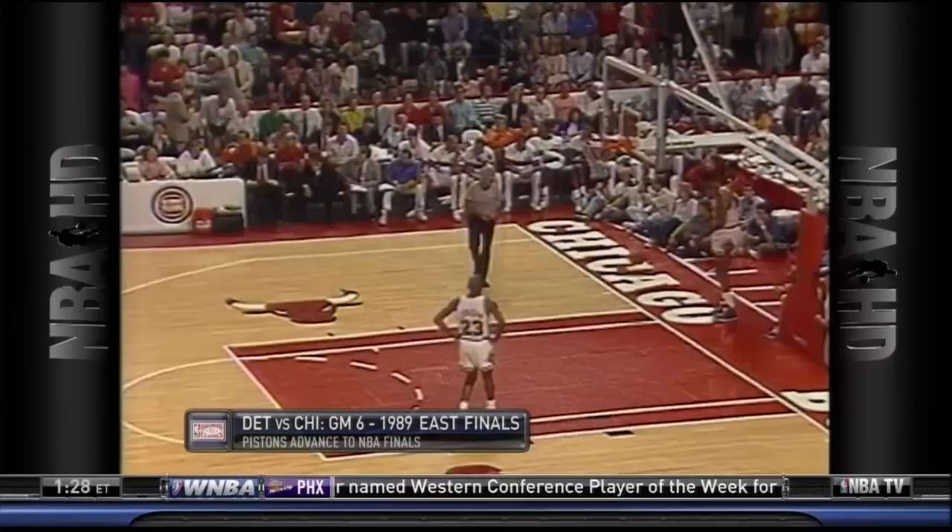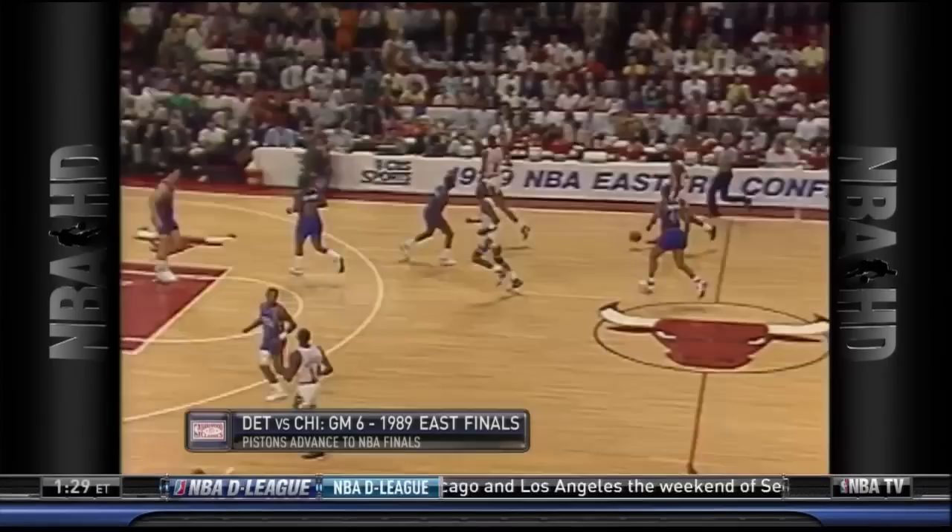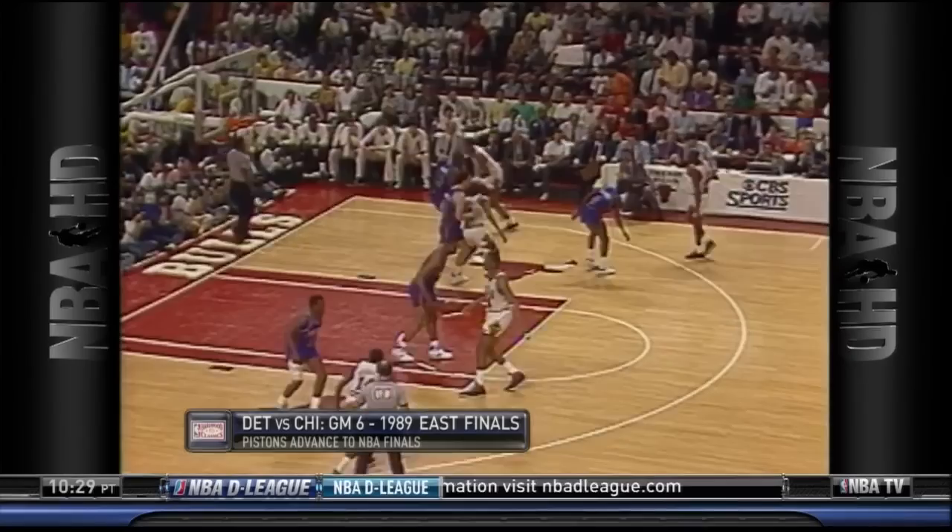The quick double was relatively effective at getting it out of his hands. Here's an example where they didn't do that and Michael just destroys Joe Dumars and Bill Laimbeer with a crossover. On this early double Michael doesn't get rid of the ball, but you can start to see evidence where it was wearing him down, perhaps as his groin injury got worse.